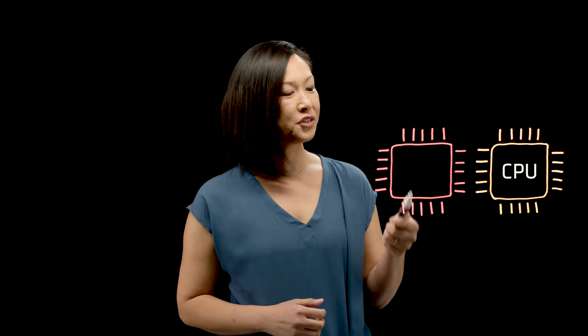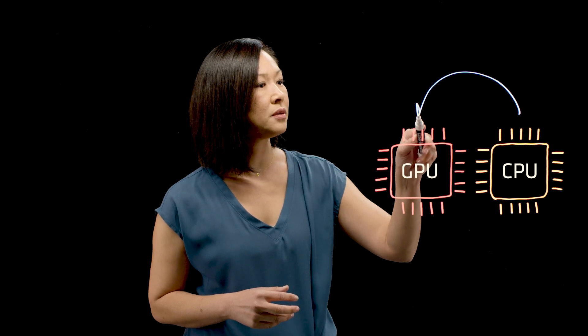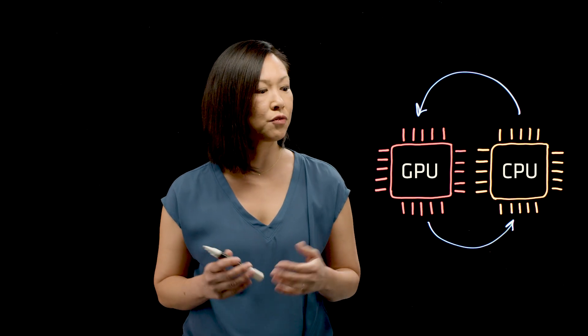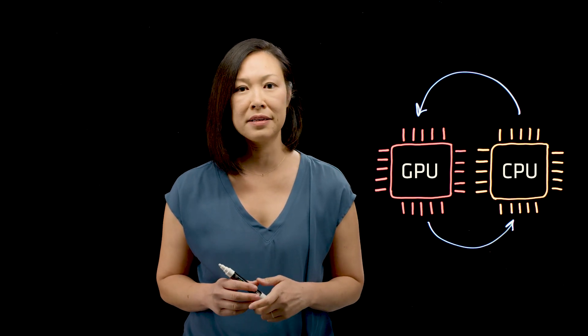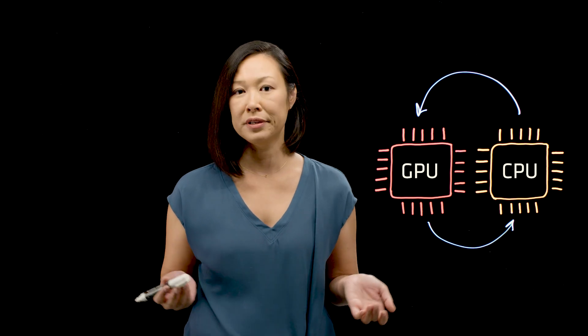We have a CPU here, and we have a GPU here. High-efficiency processors handle multitasking applications by power optimizations between the CPU and the GPU, therefore balancing performance and battery life without compromise, enabling you to have video and productivity support when you need it most.